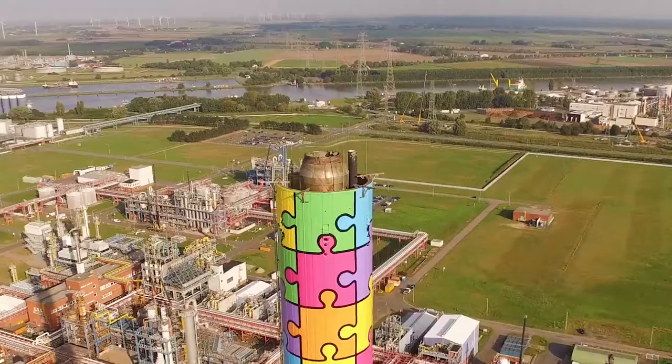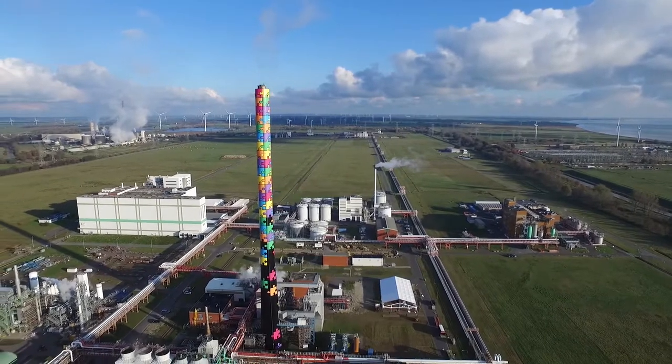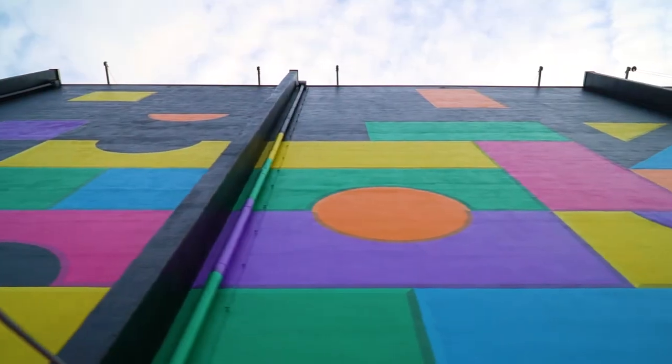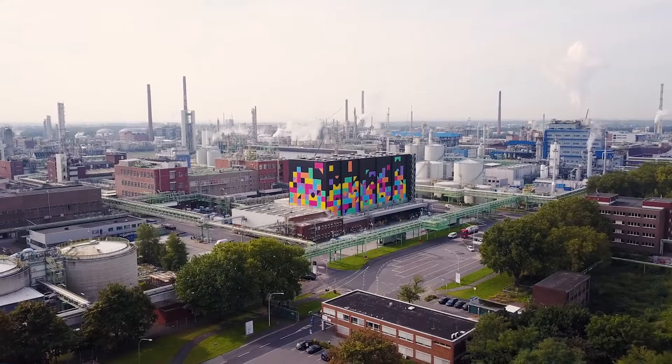This adds to our art collection in Brunsbüttel, where we have the very colorful chimney, the graffiti wall that has been moving around between Leverkusen and Krefeld, and also the huge Covestro logo we now have in Pittsburgh. It brings color to what is otherwise a gray industry. And to celebrate the actual inauguration, we're going to create the world's largest human forklift truck, made out of many hundred people.